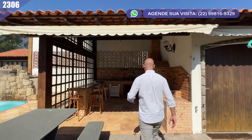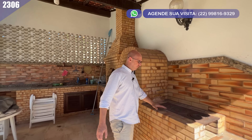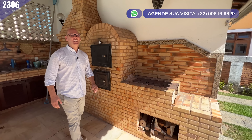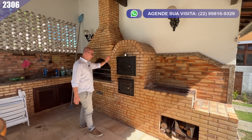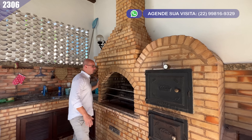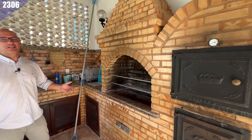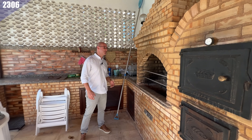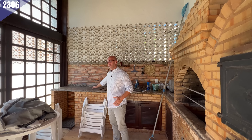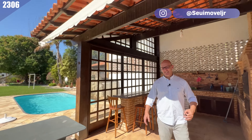Aqui a nossa área gourmet — olha só que bacana! Você tem forno à lenha para fazer aquela comidinha bacana, e não poderia faltar a nossa querida churrasqueira. Olha o tamanho dela! Aqui tem que fazer churrasco para muita gente mesmo, e a estrutura está toda pronta para você curtir e aproveitar cada momento nessa casa sensacional.